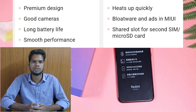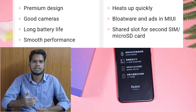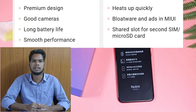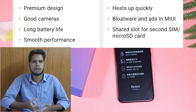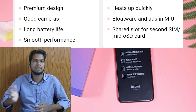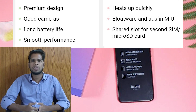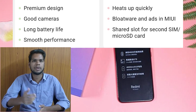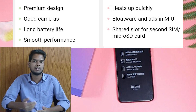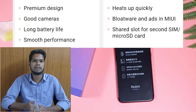For the cons, the phone can get a little hot, and it has a lot of bloatware variables. There are some extra bloatware apps and a few ads. It also has a hybrid SIM slot, so you can use either a SIM card or a memory card, but not both.